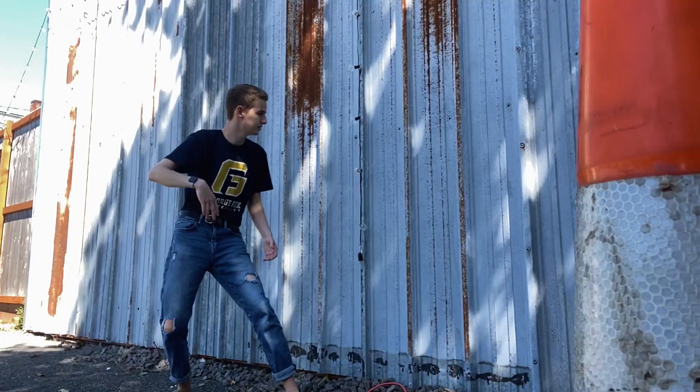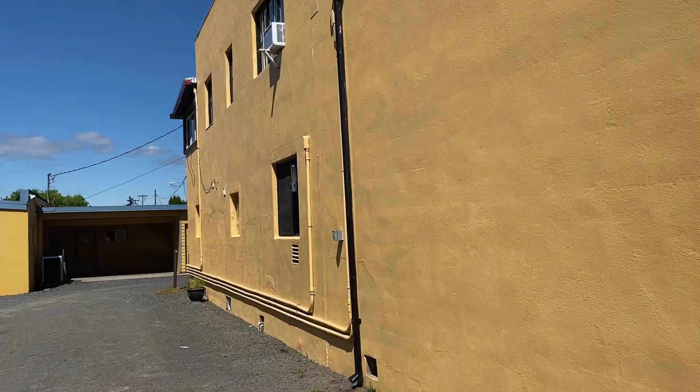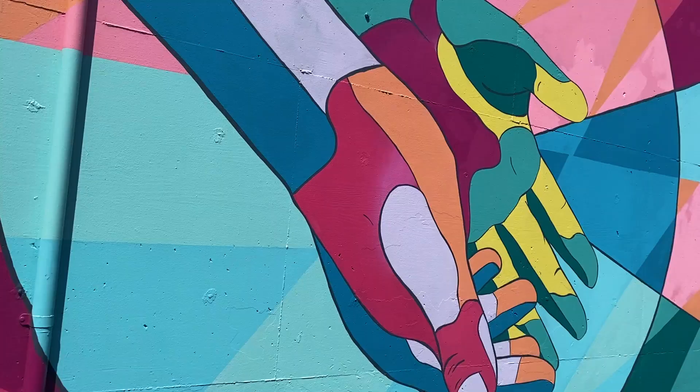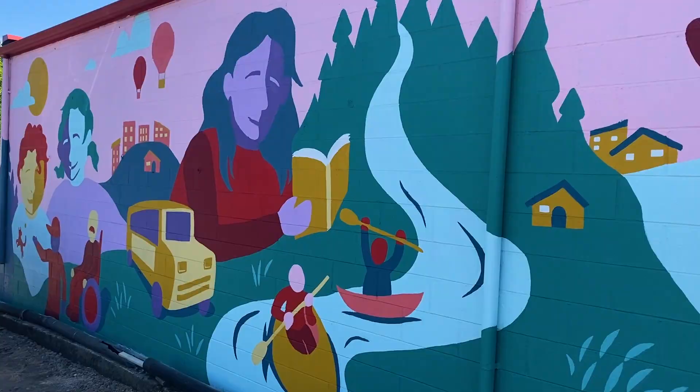This wall right here might be my personal favorite, and it's right next to Buflora plant house. These walls are even cooler because they are murals painted by George Fox students, and there are a few of them throughout town. Big shout out to the art and design department for making Newburgh even more beautiful. Aren't those just awesome?